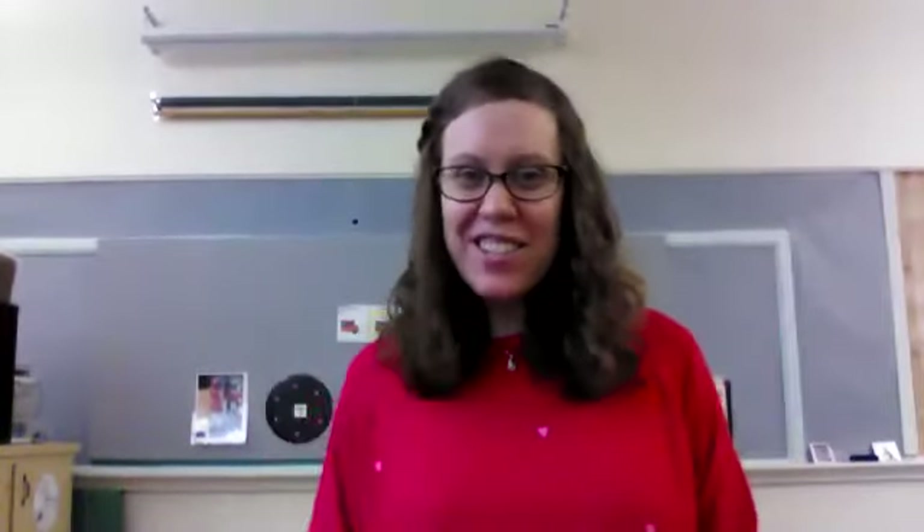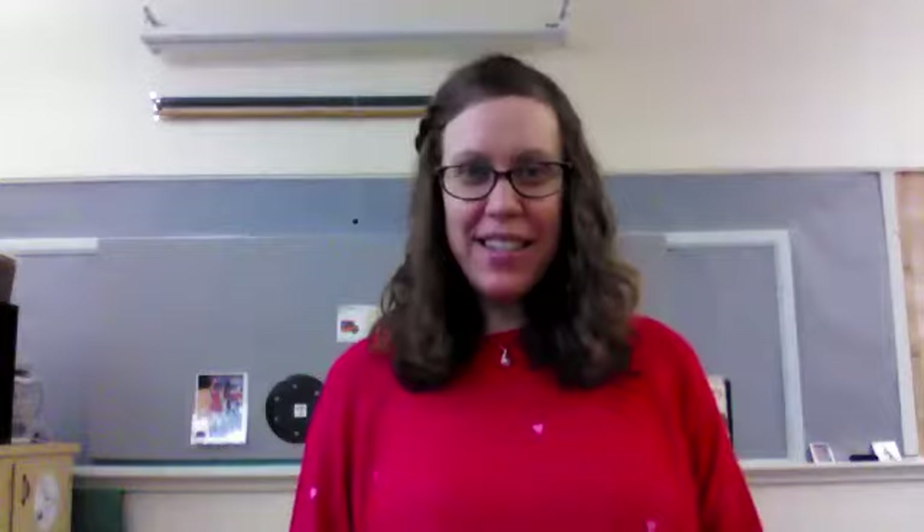Hi friends, teacher Audrey. Welcome to Duck Roof.